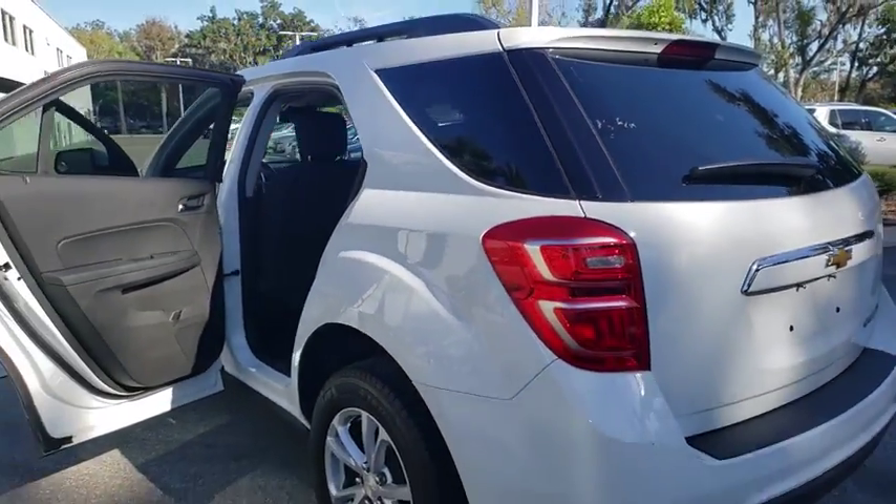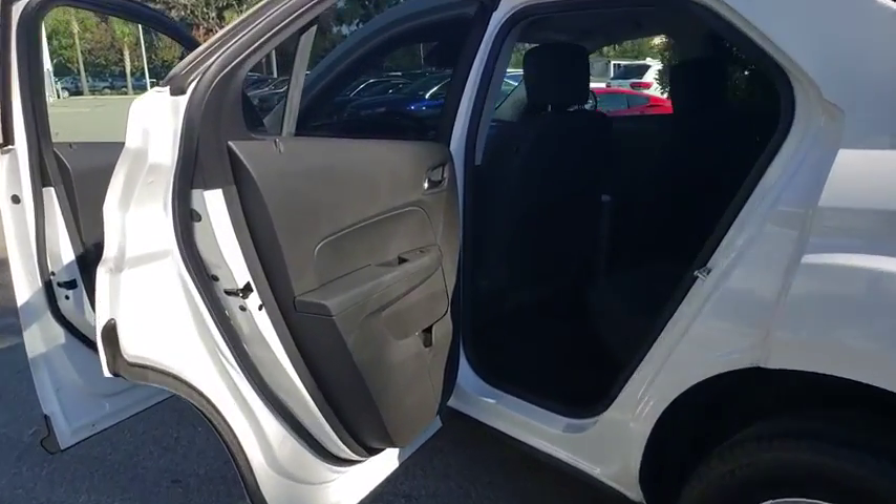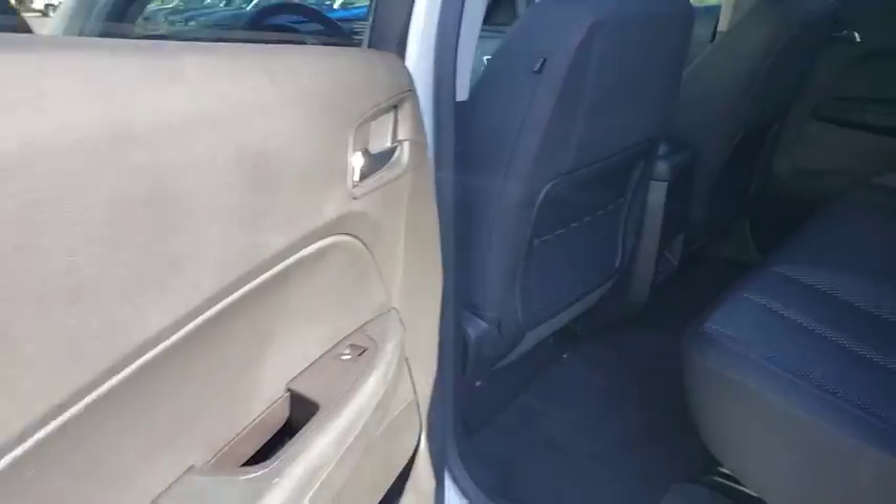Bluetooth, power steering, adjustable steering wheel, cruise control, floor mats, aluminum wheels, four-wheel disc brakes, rear defrost, AM-FM stereo radio, universal garage door opener, front-wheel drive, bucket seats.